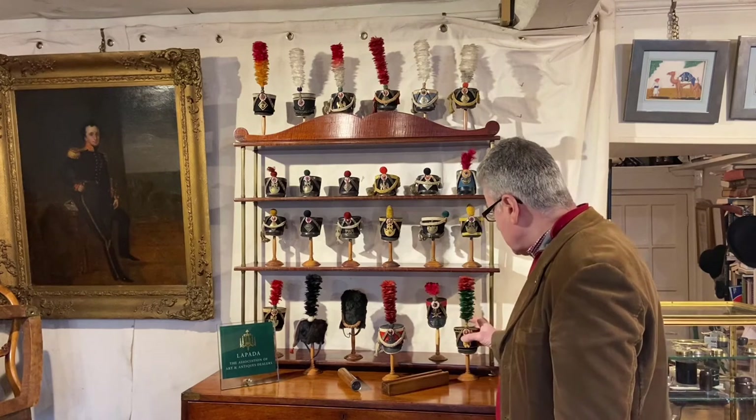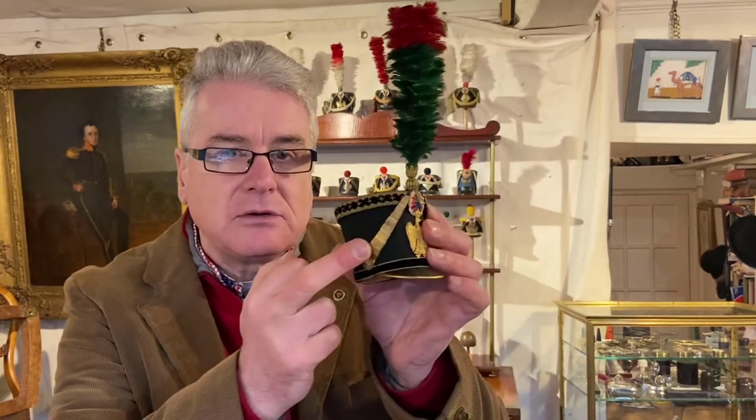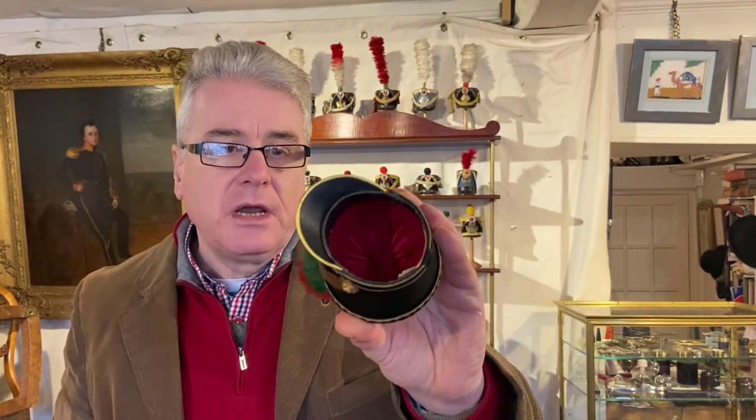Let's have a closer look. As you can see, you've got a wonderful eagle on the front, all of these individually made scales for the chin strap, and even just the skill to make this green and red plume is fantastic. There's nice braiding, a lovely silk rosette, and even the interior of the shako is lined in pleated red silk.